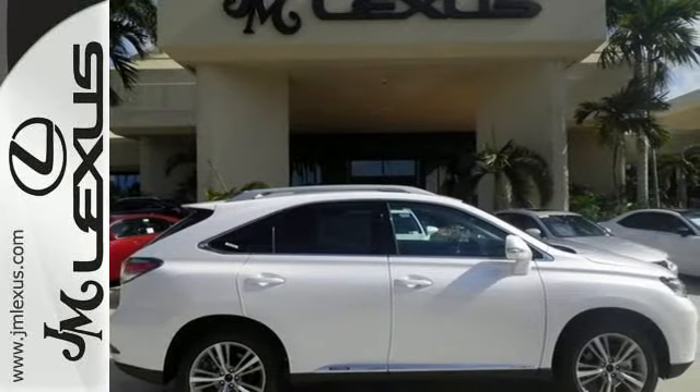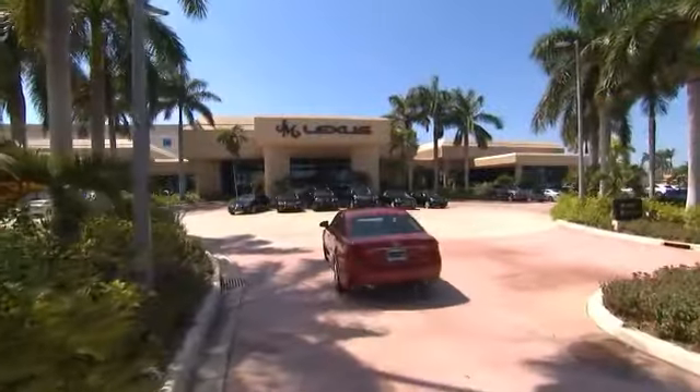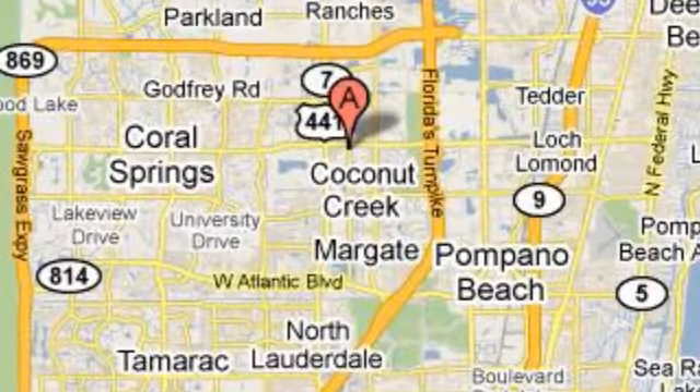Come on out, take it for a spin. JM Lexus, the world's number one Lexus dealer since 1992. We're conveniently located just east of 441 on Sample Road in Margate, Florida, just west of the Turnpike.